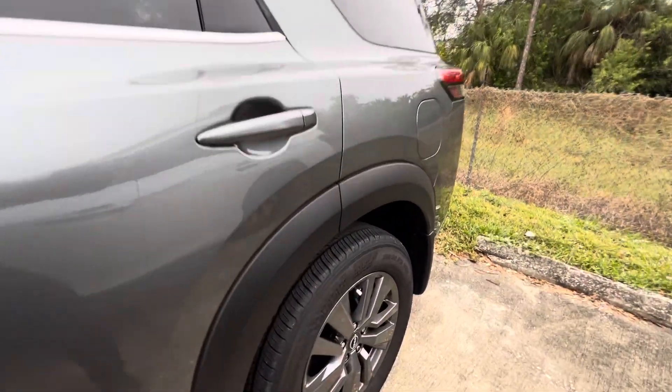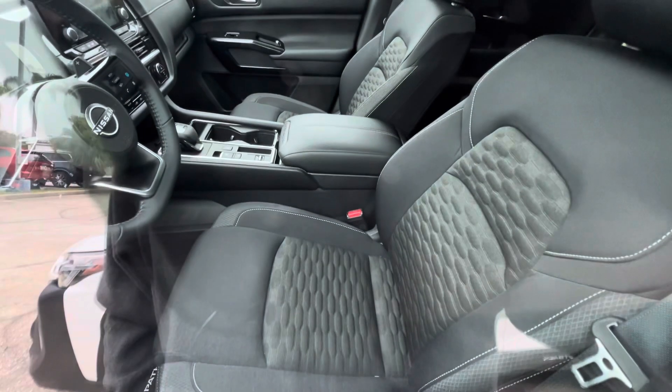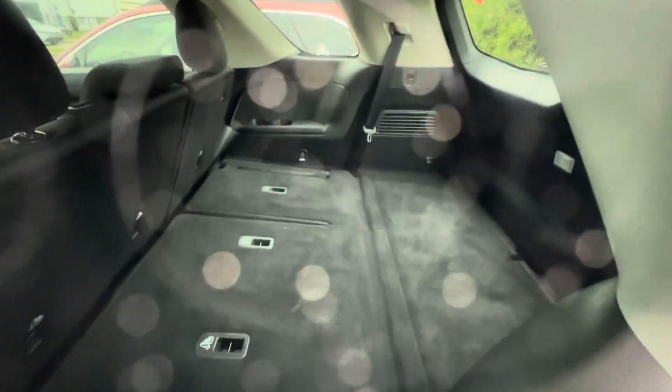The tires are good all the way around. On the interior, there are no rips or stains on the seats, and this vehicle is very spacious. The third row is down on it right now, but as you can see,